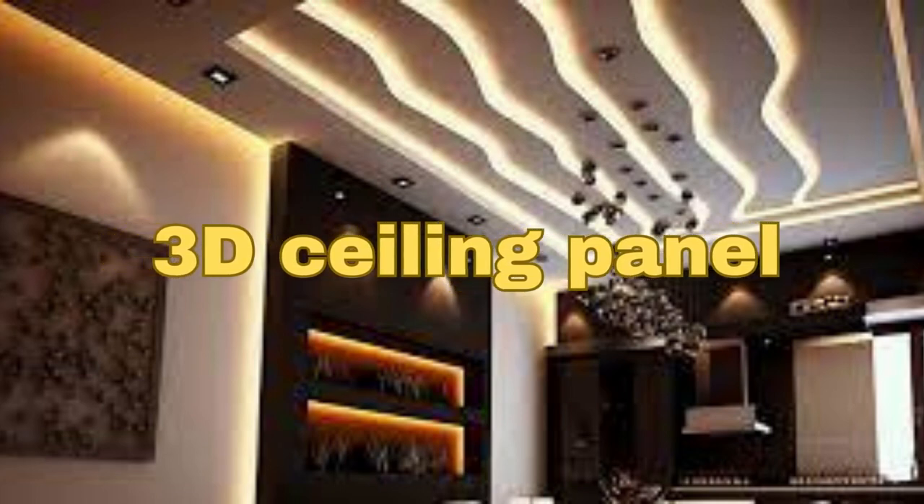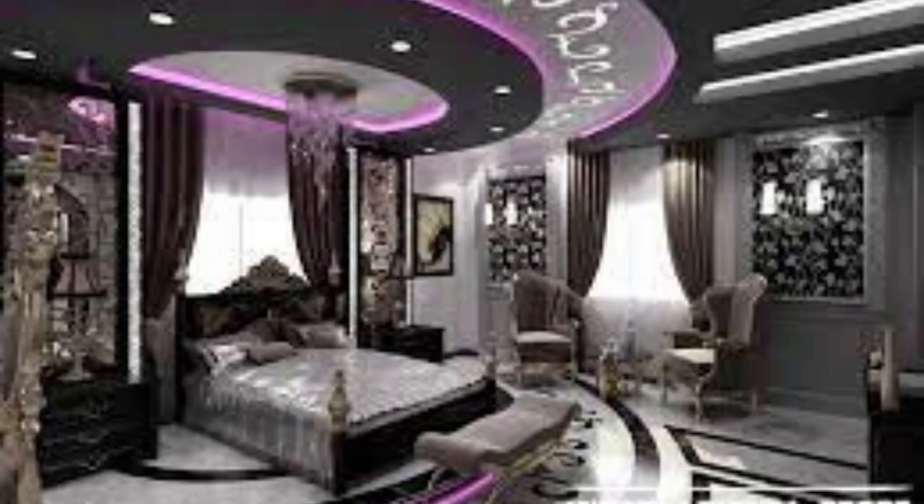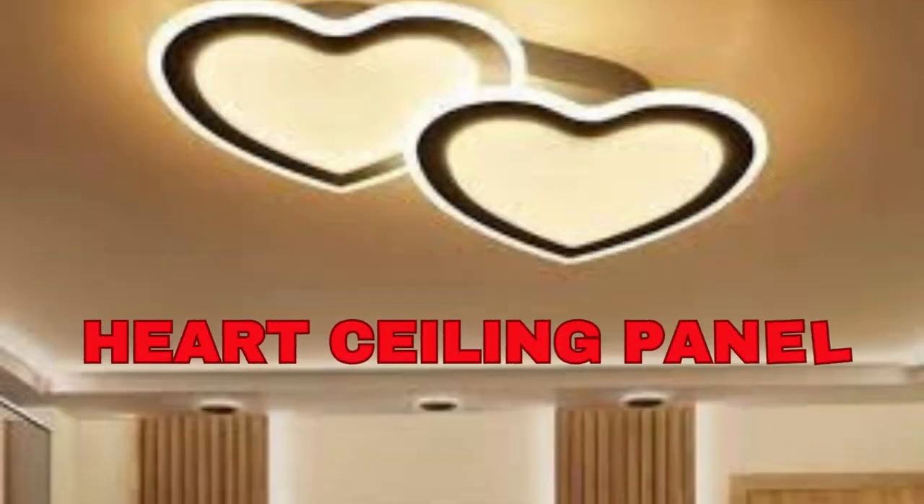LipBlinds.store ceiling panels are an essential component of interior design and architectural construction, serving both aesthetic and functional purposes. These versatile elements come in various materials, styles, and sizes, allowing designers and builders to create unique and visually appealing spaces while addressing critical practical concerns.